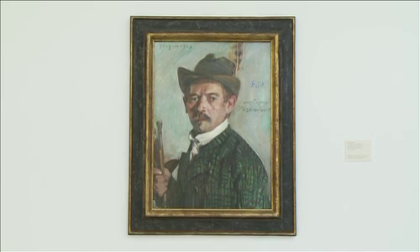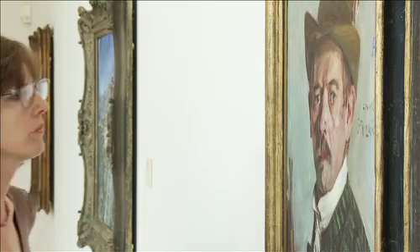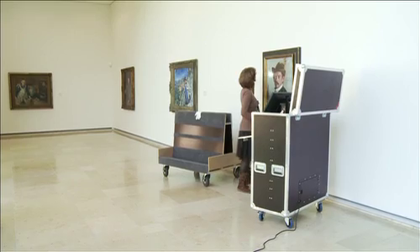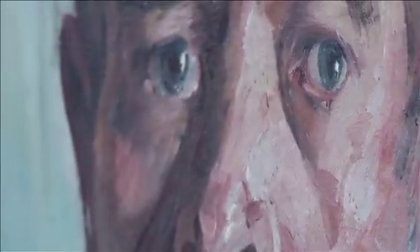The process of documenting the state of paintings in order to send them off to an exhibition or for restoration can be very tedious. Marking defects on paper copies of invaluable pieces of art and then copying these papers again and again, eventually perhaps scanning them for digital storage, is time-consuming and not very effective.